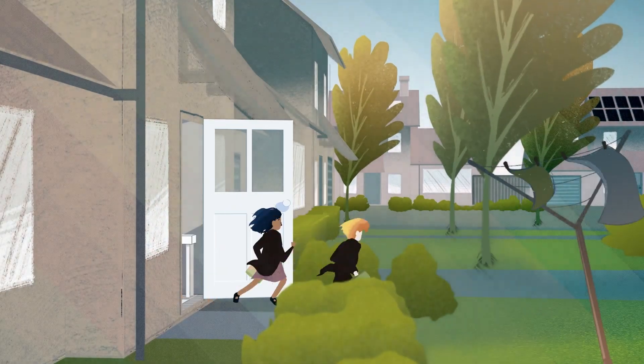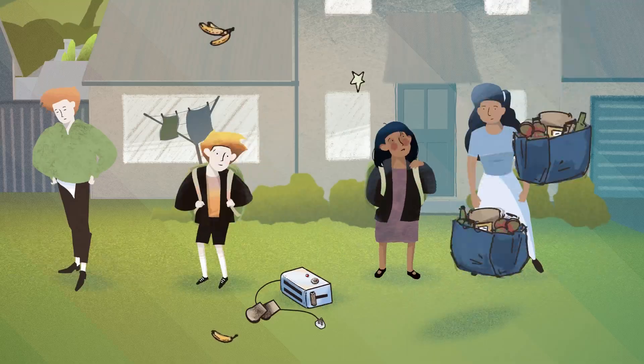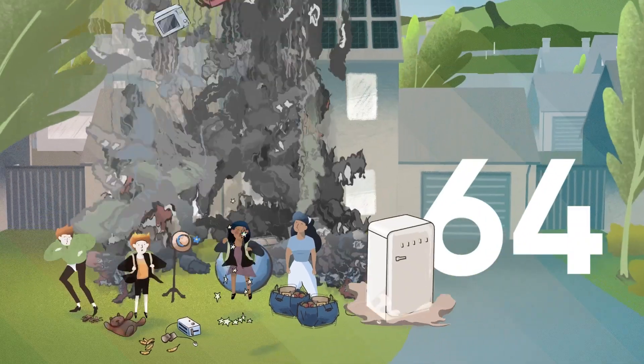In the UK, this adds up to an average of 17 tons of new stuff per person every year. So for a family of four, that's a whopping 64 tons.